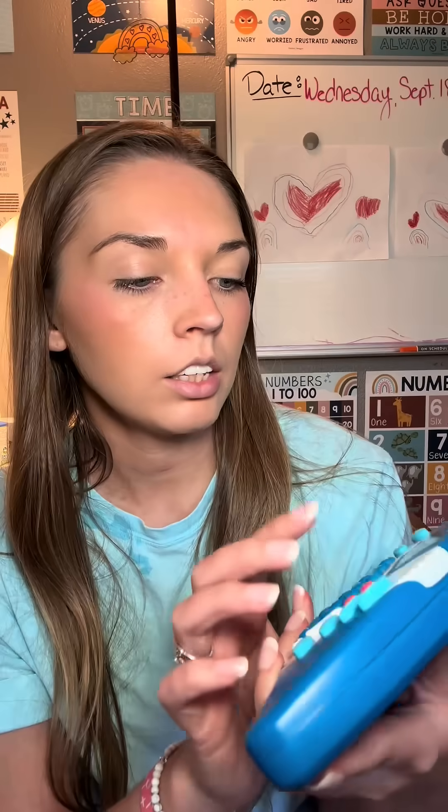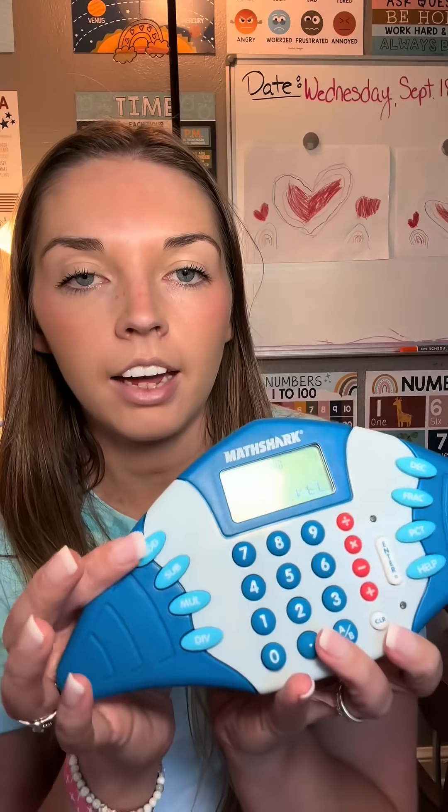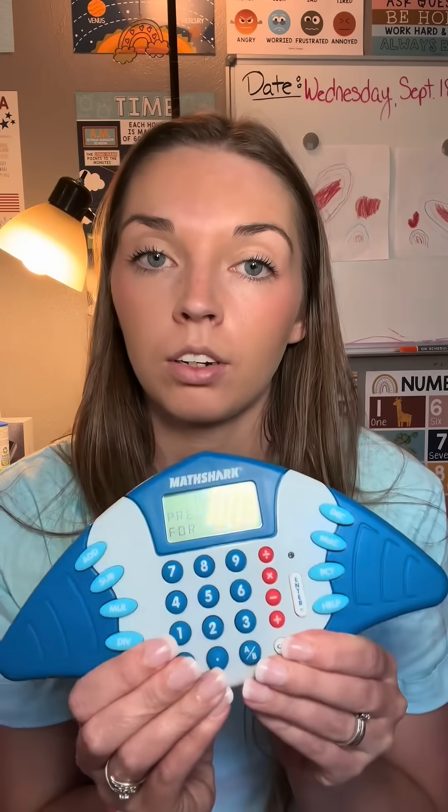You can choose what to focus on — right now we did addition yesterday. You can choose to have the sound on or off, then you choose the skill, which is add, and you can also choose what level to have them on and choose a specific number to focus on.